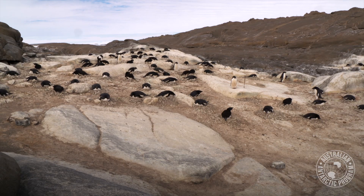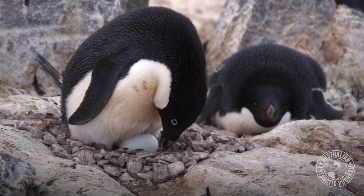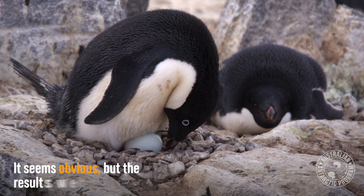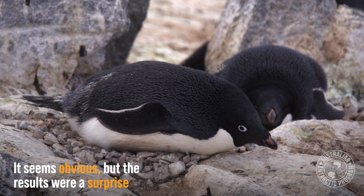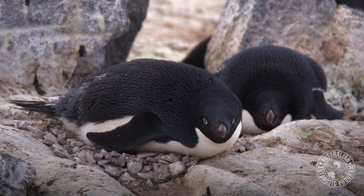The higher the nests off the ground, the more likely they are to be away from the snow cover and the moisture on the ground. We weren't expecting that nest structure would have such a big impact on breeding success, because that was a relatively new finding — only a few people prior to me had found that.